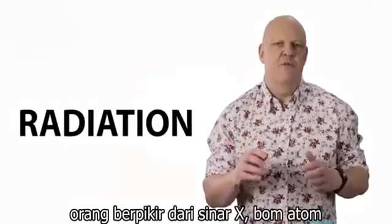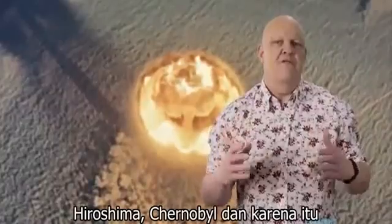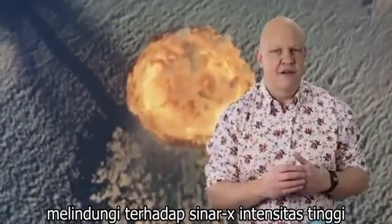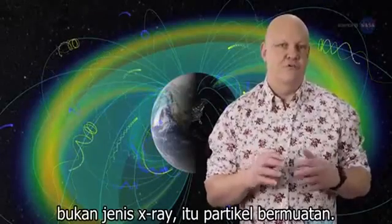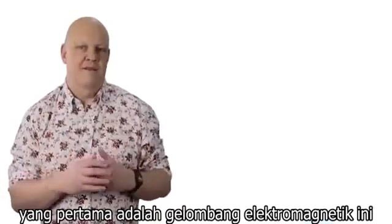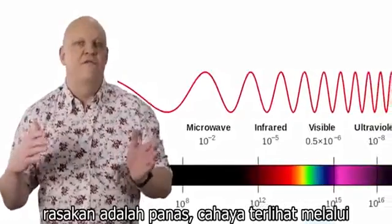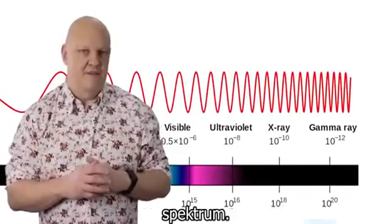Mention the word radiation and most people will think of X-rays, the atom bomb, Hiroshima, Chernobyl, and therefore associate it with bad things. Yes, you do need thick lead shielding to protect against high intensity X-rays, but the radiation in the Van Allen belts is not X-rays — it's charged particles. There are two main types of radiation: the first is electromagnetic waves, which covers everything from radio waves through microwaves, infrared which we feel as heat, visible light, on through ultraviolet light, X-rays, and gamma rays — that is the electromagnetic spectrum.